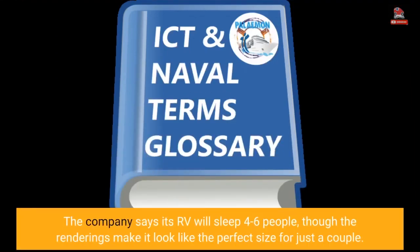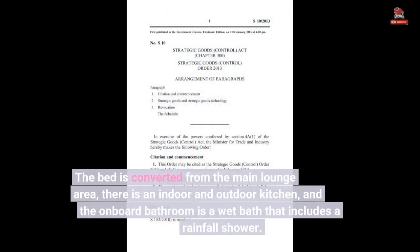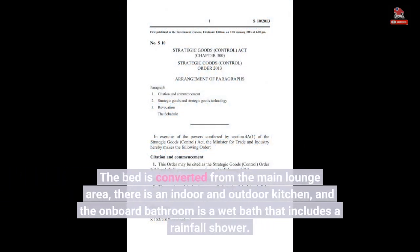The company says its RV will sleep 4 to 6 people, though the renderings make it look like the perfect size for just a couple. The bed is converted from the main lounge area, there is an indoor and outdoor kitchen, and the onboard bathroom is a wet bath that includes a rainfall shower.